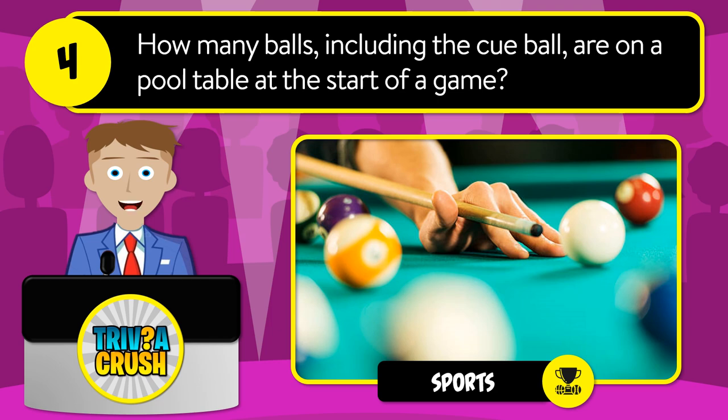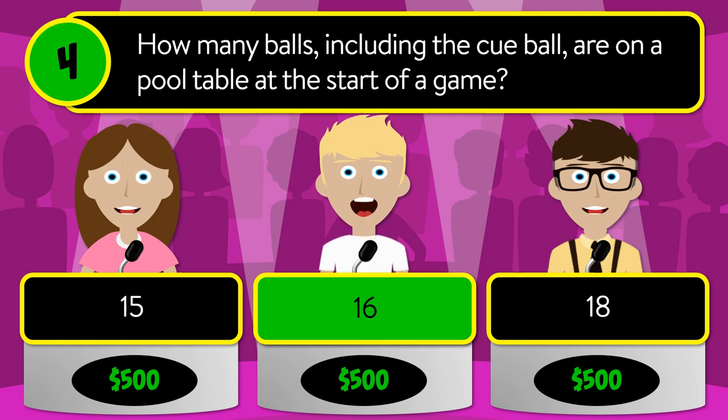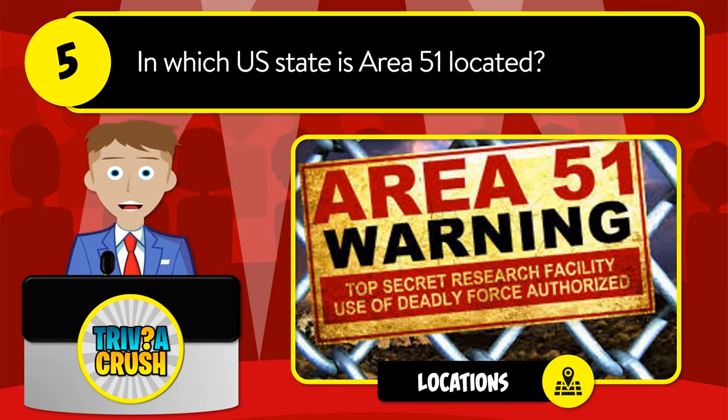Question number four: how many balls, including the cue ball, are on a pool table at the start of a game? Is it 15, 16, or 18? The correct answer is 16.